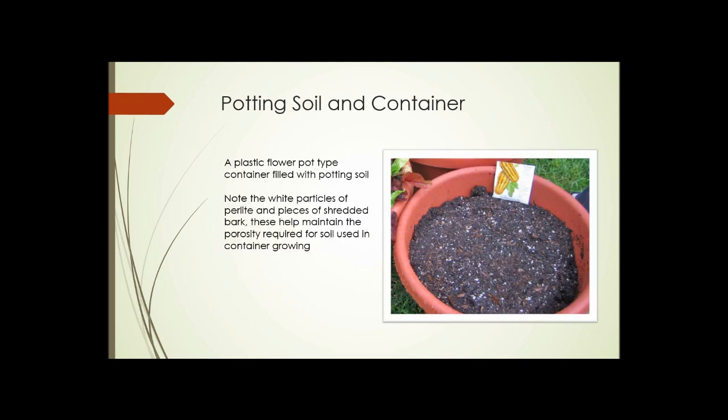This slide shows a plastic flower pot type container filled with potting soil. Notice the white particles of perlite scattered through as a soil amendment, and also pieces of shredded bark — those things help maintain the porosity of the soil. The same is true outdoors: if you grow in containers outside, you still need a highly amended soil, as regular soil dug from the yard usually isn't sufficient.